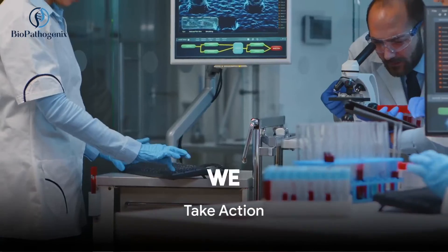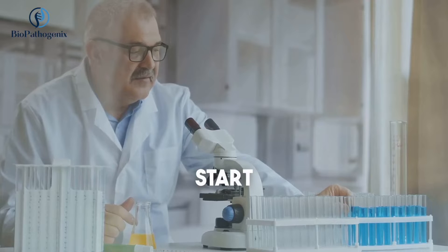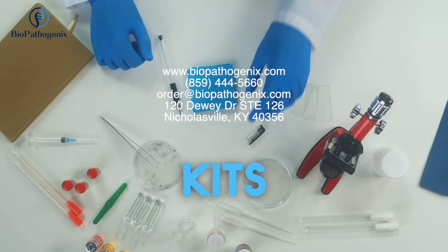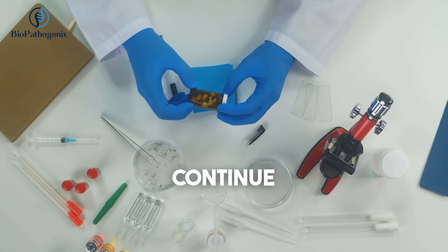The time to act is now. We can't afford to let these pathogens escape our grasp. Start your fight against antibiotic resistance today. Visit the Biopathogenics website or send an email to order your kits. Together, we can work towards a future where antibiotics continue to save lives, not a world where they've lost their power.